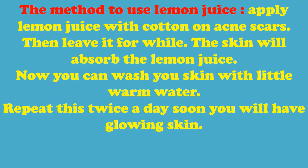To use lemon juice, apply it with cotton on acne scars, then leave it for a while. The skin will absorb the lemon juice. Now you can wash your skin with a little warm water. Repeat this twice a day and soon you will have glowing skin.